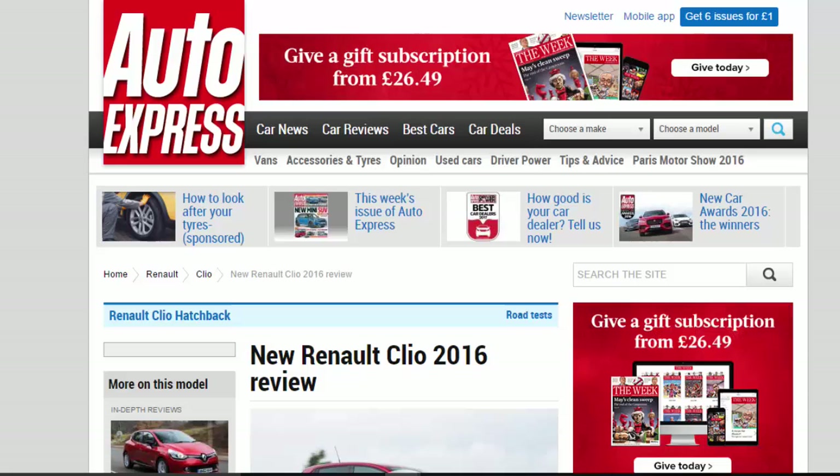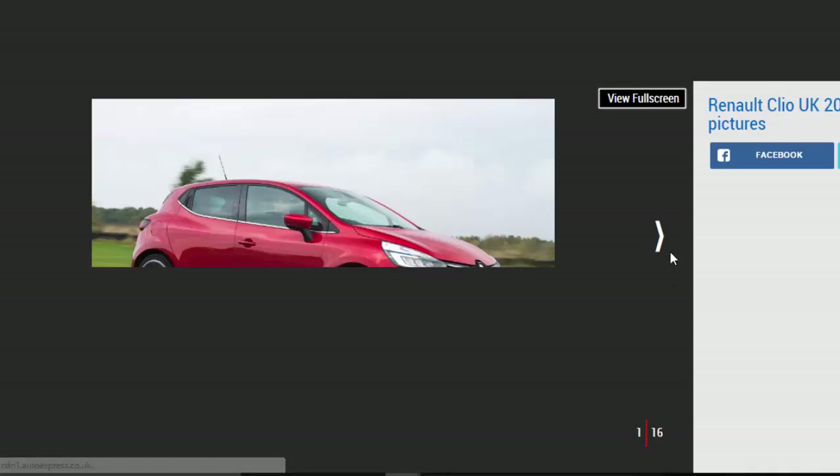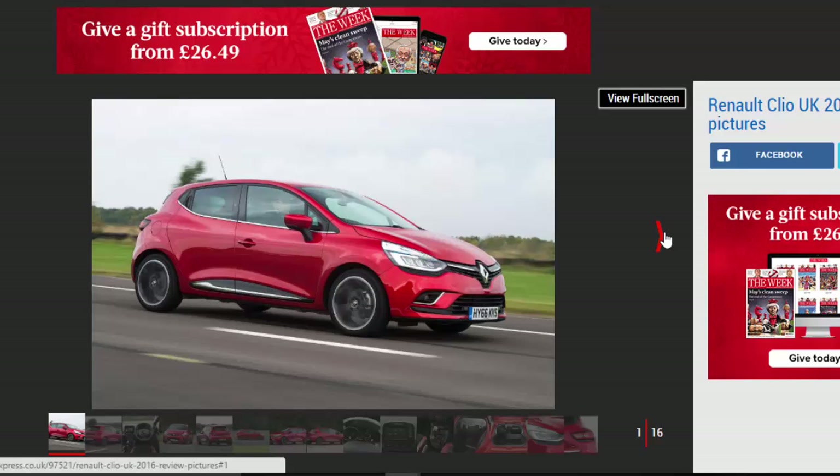New Renault Clio 2016 Review. We get to grips with the facelift Renault Clio Supermini on UK roads. How does it shape up?